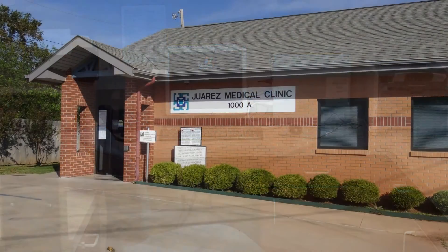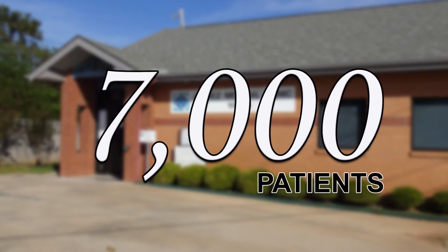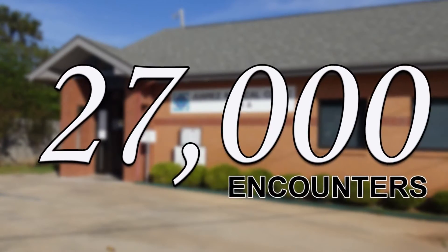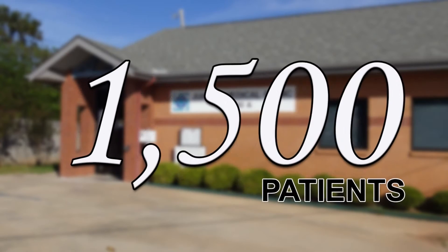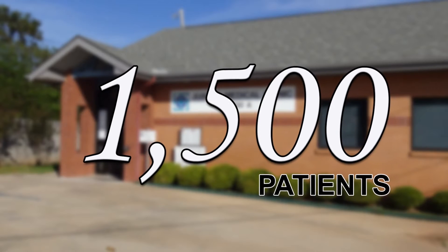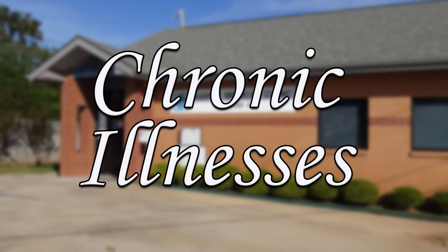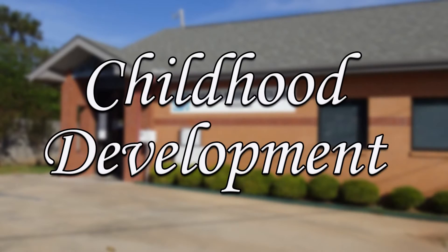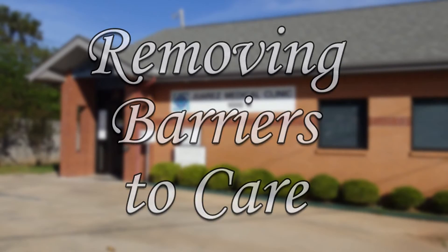Community Health Care's Juarez Medical Clinic has served over 7,000 patients and had over 27,000 encounters. In 2015, the clinic served over 1,500 patients. The clinic's medical staff and care teams are focused on changing lives and making differences in chronic illnesses, childhood development, and most of all giving patients the opportunity to seek medical care without barriers.